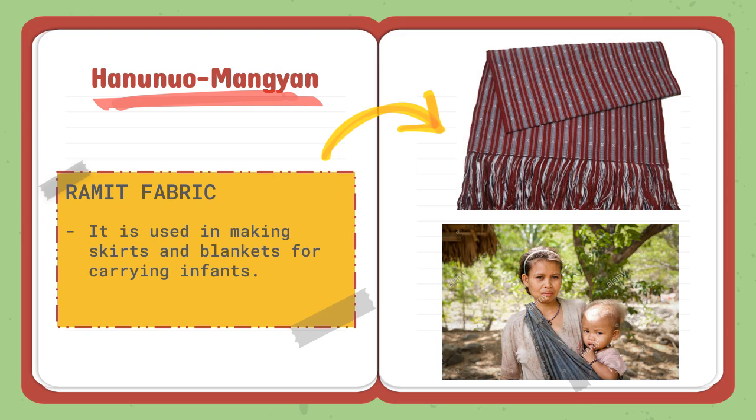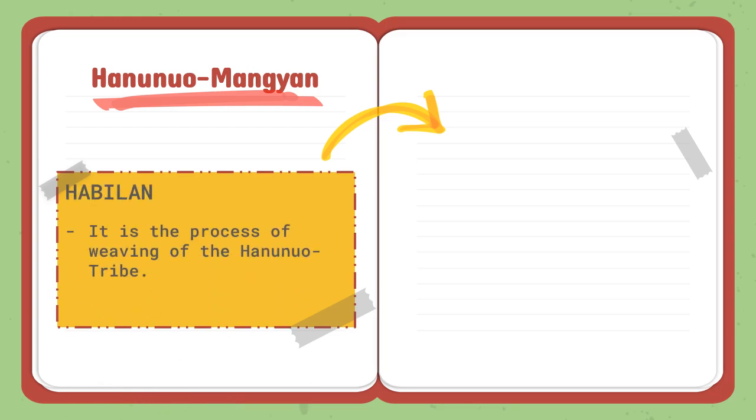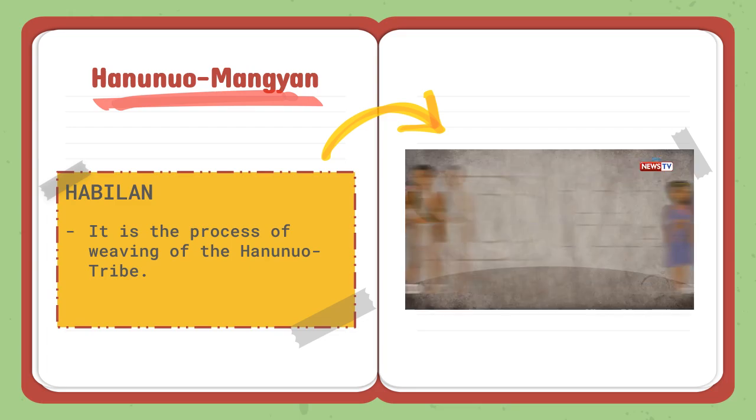The ramit fabric features the pakudos design as well. In Hanunuo Mangyan, they call habilan the process of weaving their ramit fabrics. Let's watch how they make their bracelets and ramit fabrics in this video.